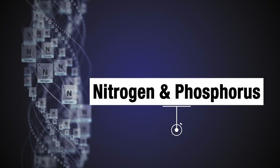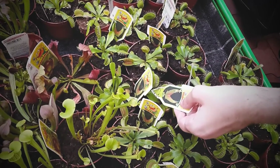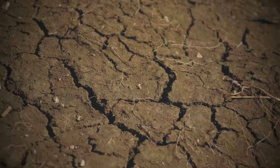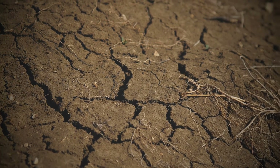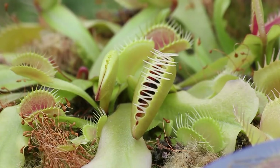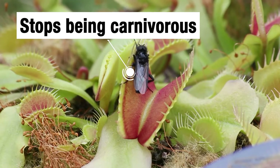Just like any other plant, it has to get nitrogen and phosphorus somehow. What happens when a carnivorous plant is placed in nutrient-rich soil? It might seem odd that soil can actually be too rich for a carnivorous plant, but because carnivorous plants evolved initially to deal with acidic and nutrient-deficient soils, they will amazingly stop being carnivorous if the soil is nutrient-rich enough, at least temporarily.